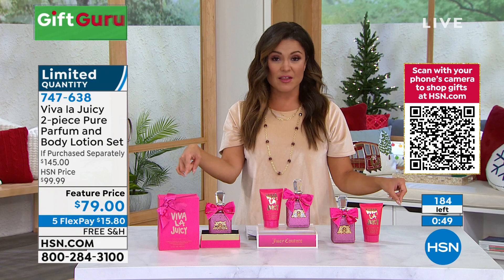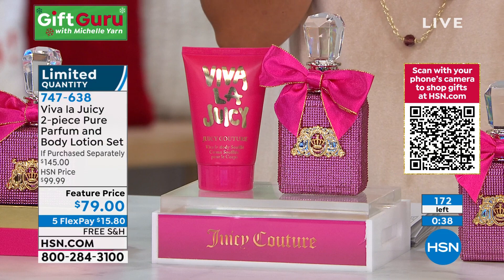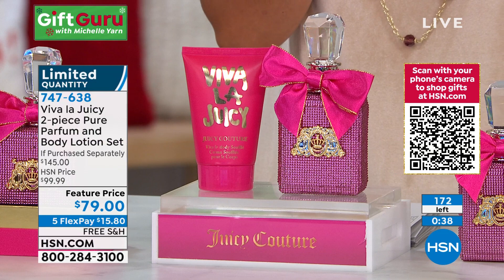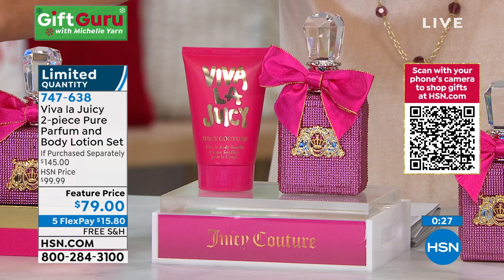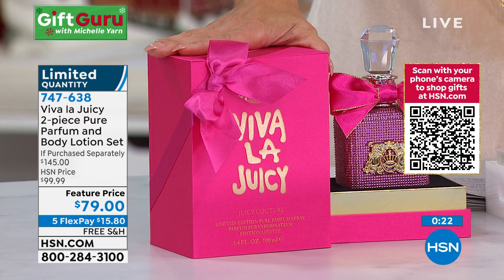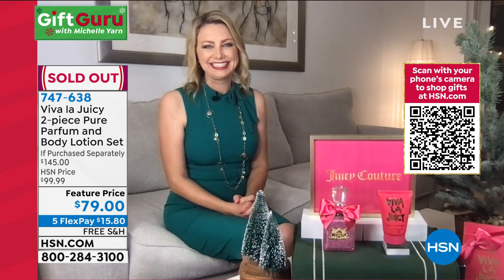If you don't want to wait on hold, go to hsn.com or open the free app. Item number 747-638. You might see the bottle by itself at $120 — it's completely sold out. Every single review is a perfect five star. This is not $120 — it's $79. And at no extra cost, that full size $25 body lotion. Keep that for yourself and gift them the fragrance, or gift it all together. It's perfect for layering — one of the most giftable fragrances out there.